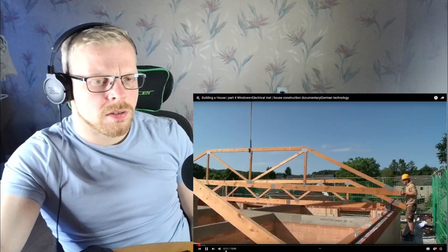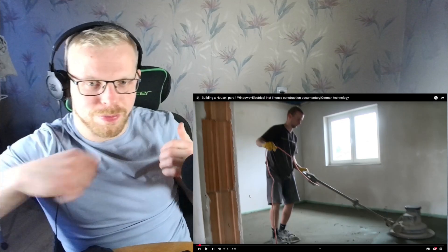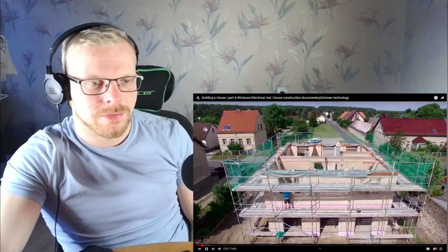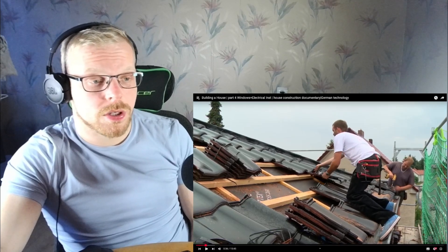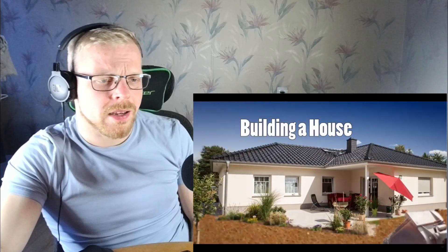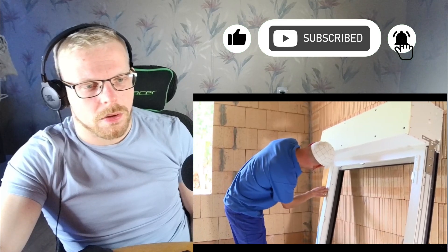Don't forget to like, subscribe, click the bell for notifications. I have a feeling there's a big orchestra sitting on the other side of the video just playing construction music. The shell has now been completed. Earthworks and floor slabs were carried out in part two, masonry in part three, the roof. Now the first interior work continues — windows and the electrical installation!